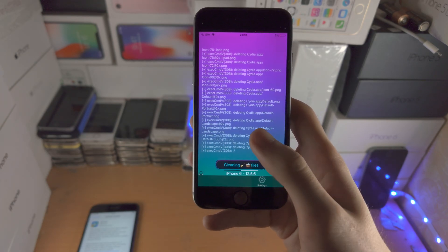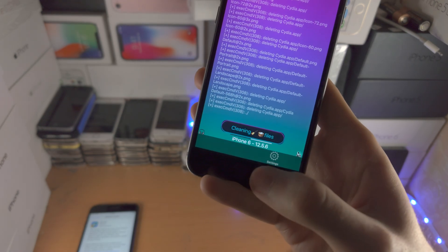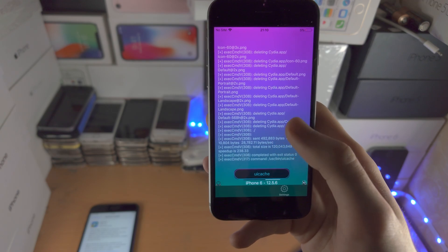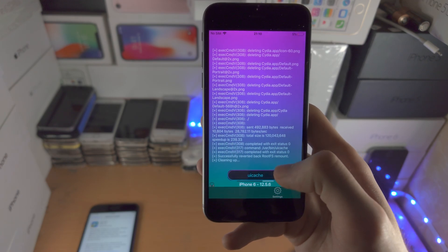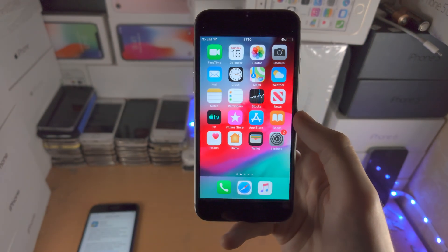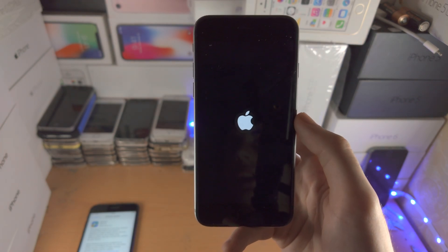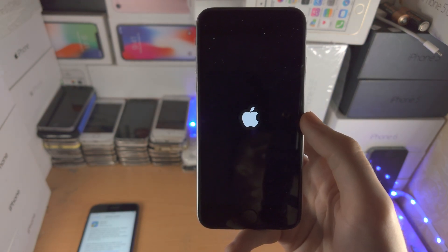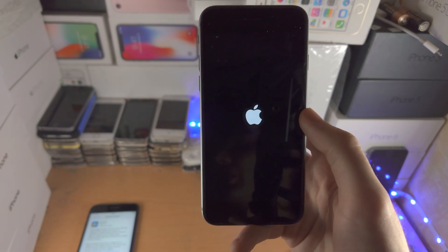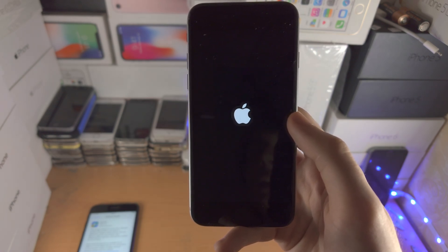Once the un-jailbreak is finished you can then upgrade to iOS 12.5.7. I'm currently on 12.5.6 — there will be a video in the description showing proof that I get this working on iOS 12.5.7. When you see rootfs restored, you're good to go. After this you can upgrade the software. iOS 12.5.7 does support the Freya jailbreak, so if you want to re-jailbreak your phone after the software update, that is something you can do as well.